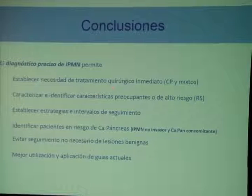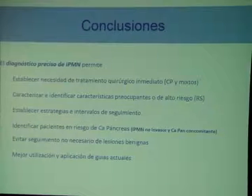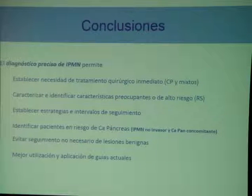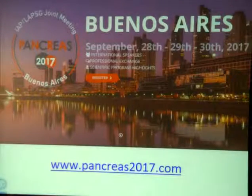In conclusion, precise diagnosis establishes the need for immediate surgical treatment in appropriate cases. It helps characterize and identify high-risk patients with secondary branch neoplasias, establish strategies and follow-up intervals, identify patients at risk of pancreatic cancer from non-invasive IPMN or concomitant pancreatic cancer, and avoid unnecessary follow-up of benign lesions. Thank you very much.